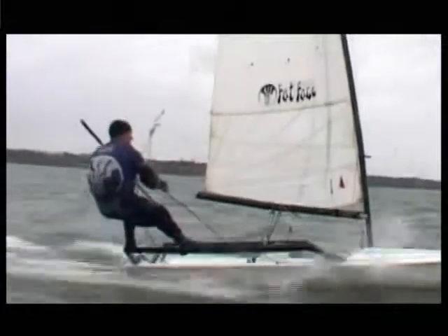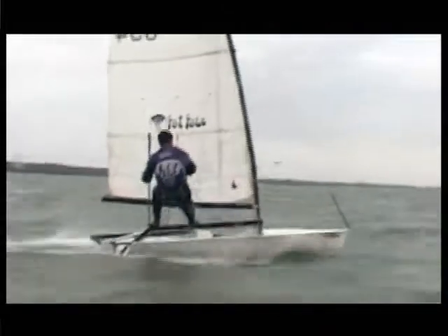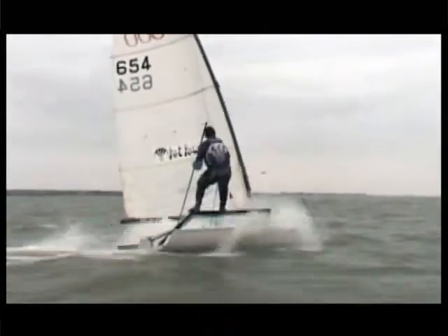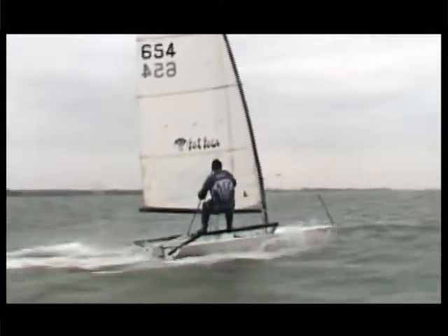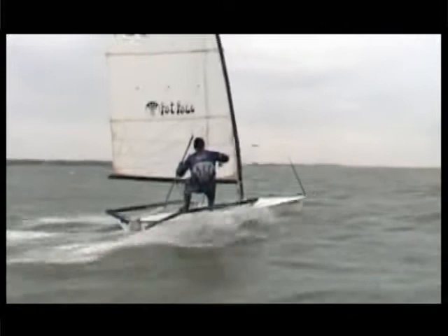A bit of a lull there, having to come up slightly, and ease in just to keep it on its feet. That's good - watch that wave. Good, going away again. Whoa - big gust there. That's good, just keeping the thing flying.